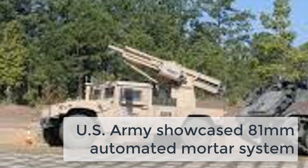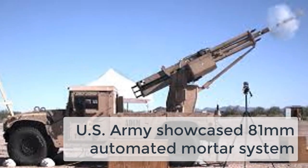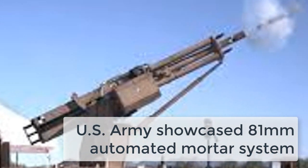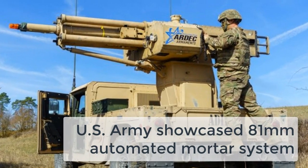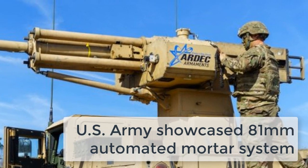WACS operation is directed by the Automated Fire Control System (AFCS), which is an enhanced version of the fielded M95 Mortar Fire Control System. The AFCS provides the human interface for controlling the loading, unloading, emplacing, aiming, and firing of the ADAM.